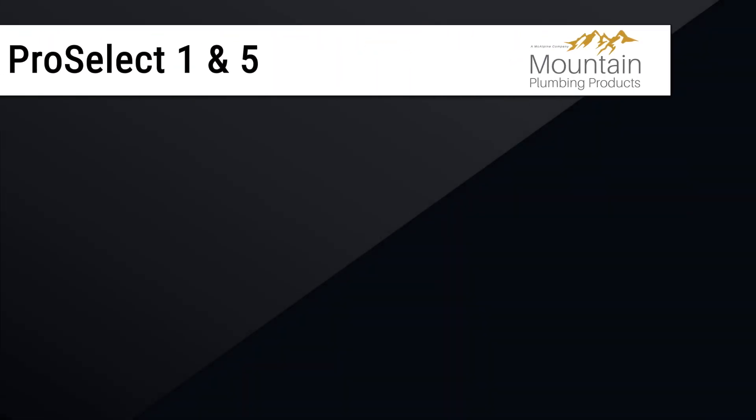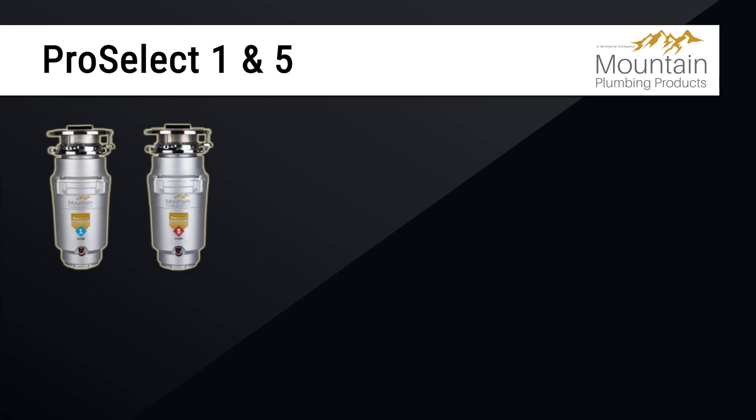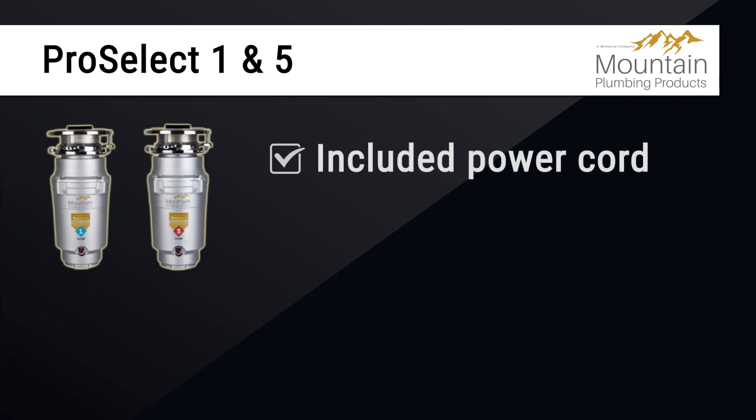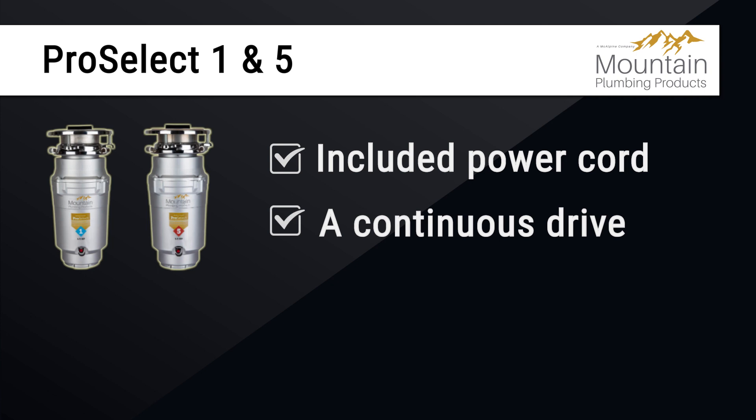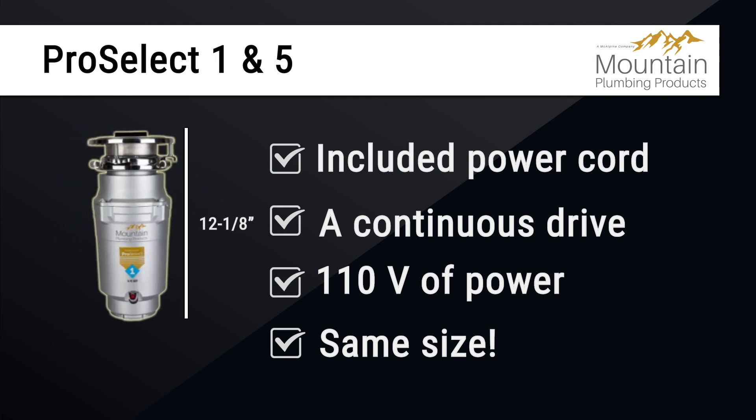Let's look a little closer at the ProSelect family. Both the ProSelect 1 and 5 share an included power cord, a continuous drive, 110 volts of power, and the exact same size — being 12⅛ inches tall and 5¾ inches wide.